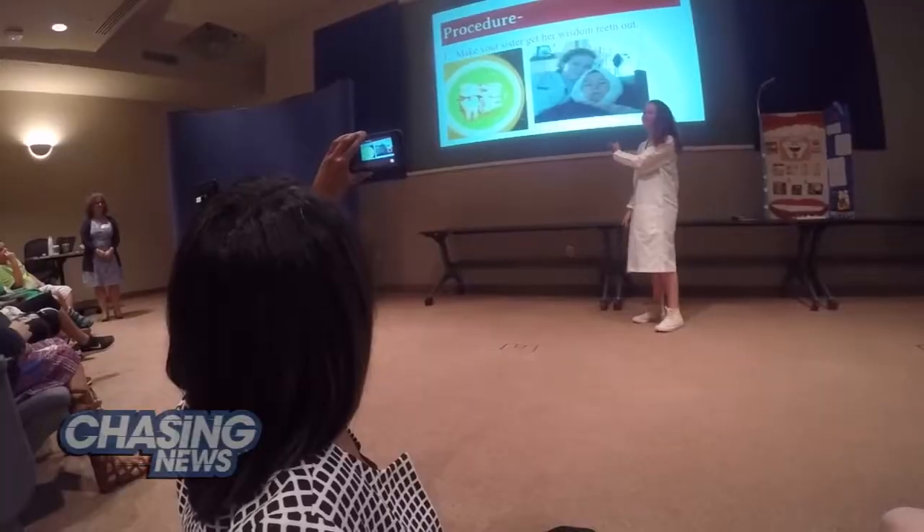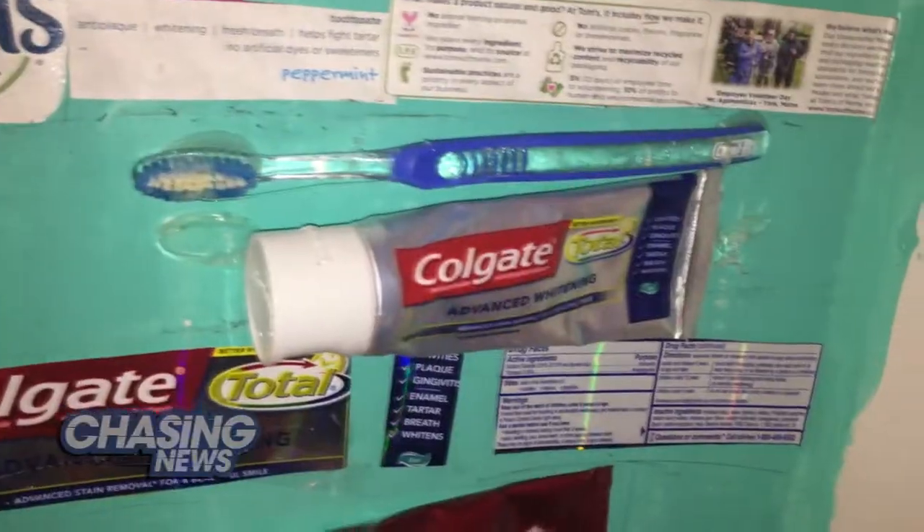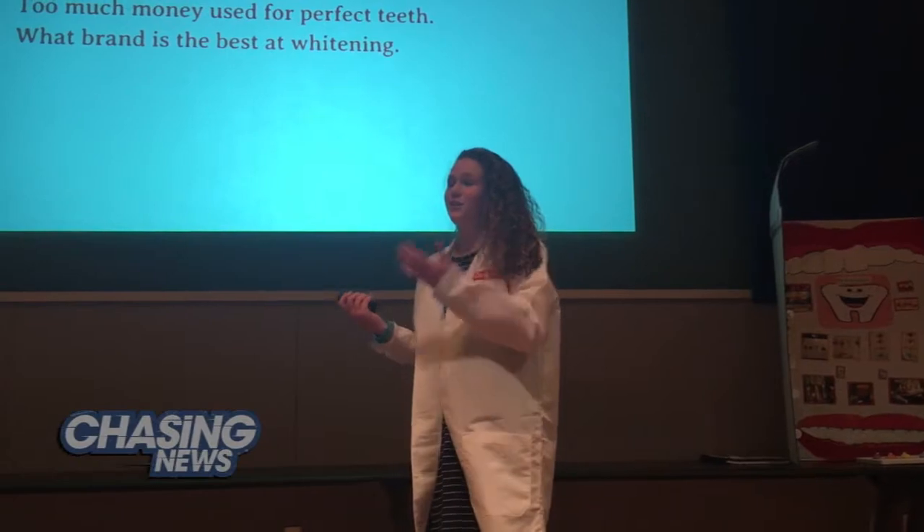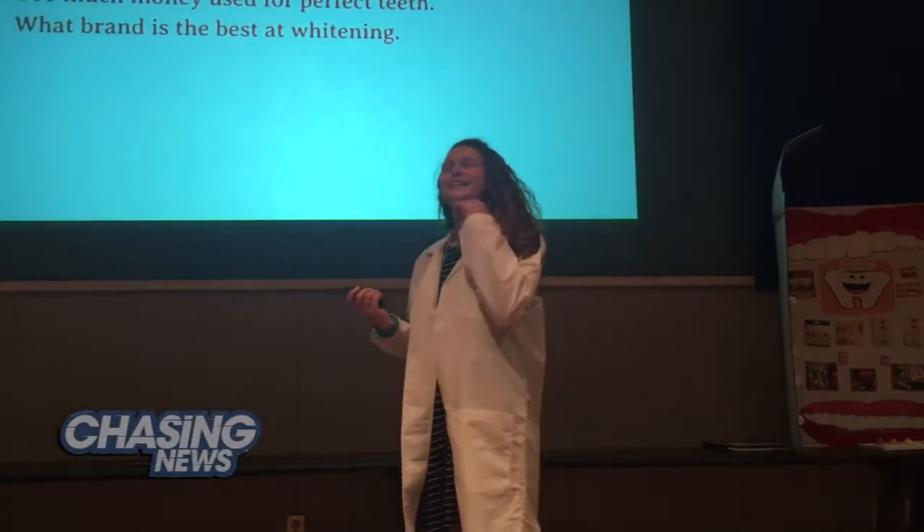She won her school's science fair blue ribbon for her project called the pearly whites. My main question throughout this process was what brand was the best at whitening your teeth.